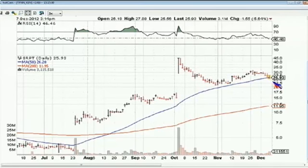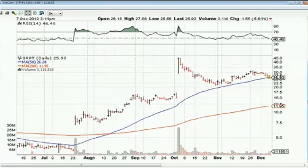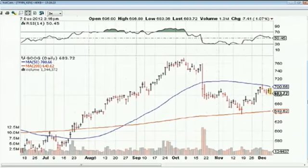Regarding the fiscal cliff, my friend Jim Cramer thinks it's 50-50 that there's going to be a deal before the end of the year. Looking at NASDAQ 100 names — shares of Google are facing resistance at the 50-day moving average, under some pressure today, down $7.41, a little more than 1%, to $683.72. This one looks a little vulnerable.